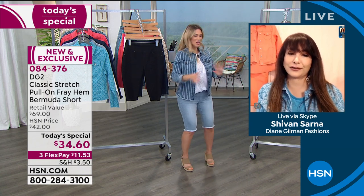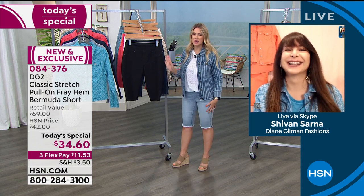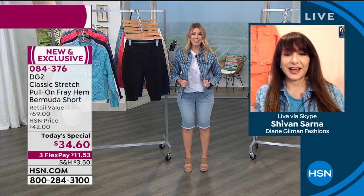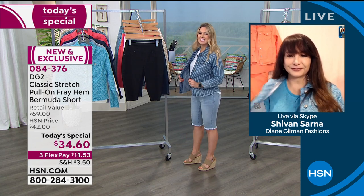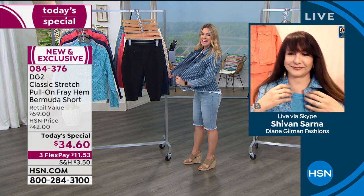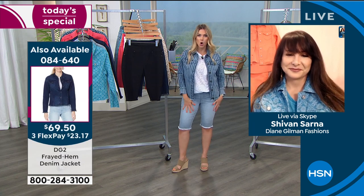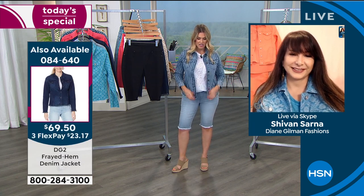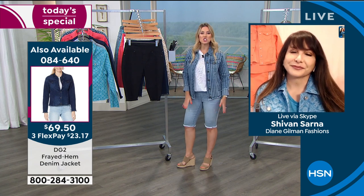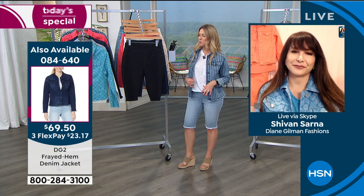That suit in black — holy smokes. If you're picking up the shorts, I highly recommend we also spend some time on the frayed hem denim jacket — it uses the same stretch. The way it bounces and recovers, it always looks good, always looks stylish. I have it in the mid-tone stripe in the jacket, paired back with the chambray short and a great little slub knit tee.